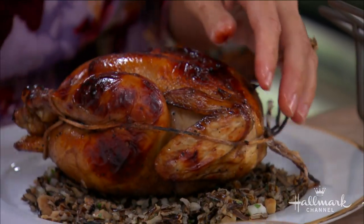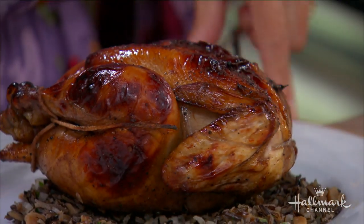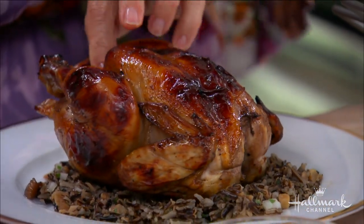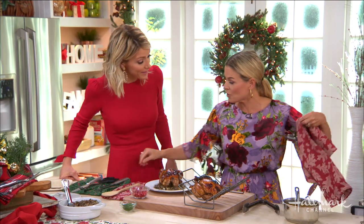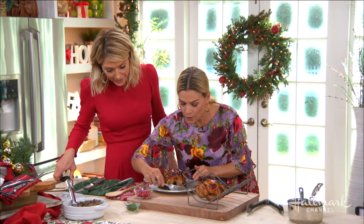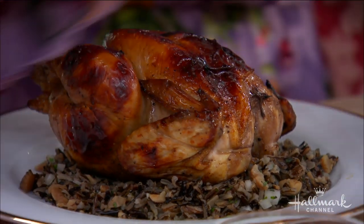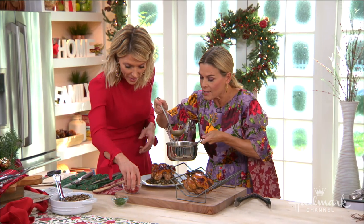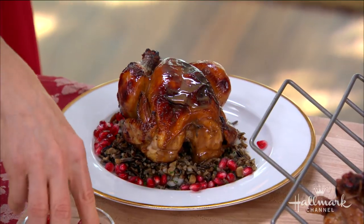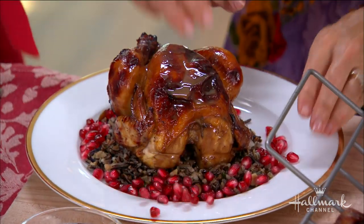Now, you want to make sure you snip off that twine — don't eat that part. Make sure that comes off before you serve it to your guests and your family. Take off the toothpicks too. Then make a beautiful little pile of rice, and nappe this gravy right over the top. Nappe just means to give it a little glaze on top.